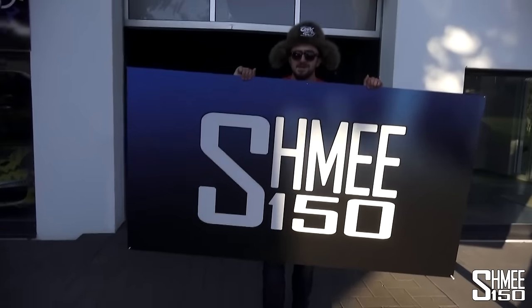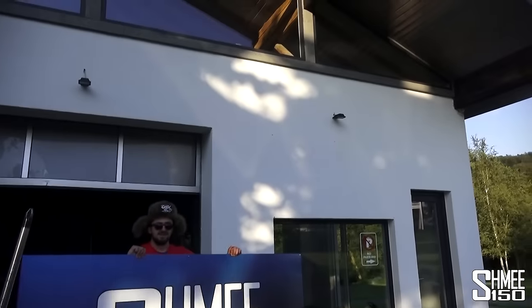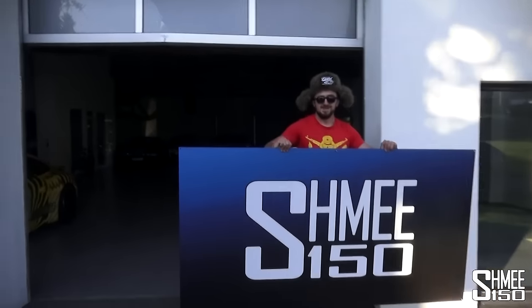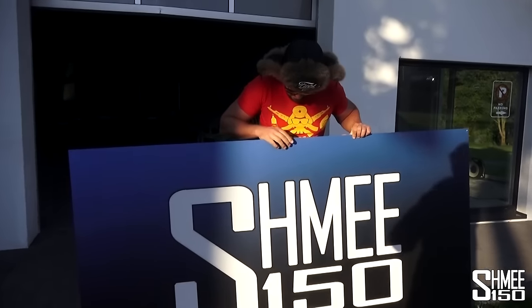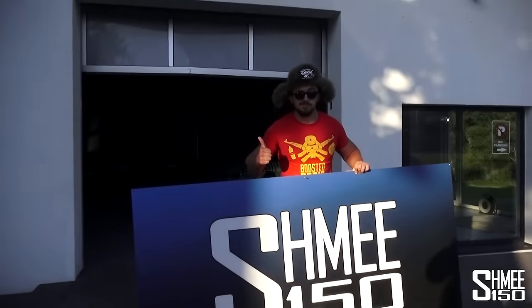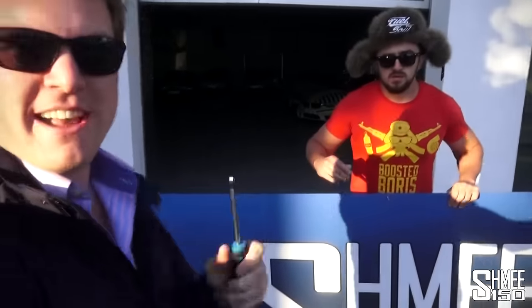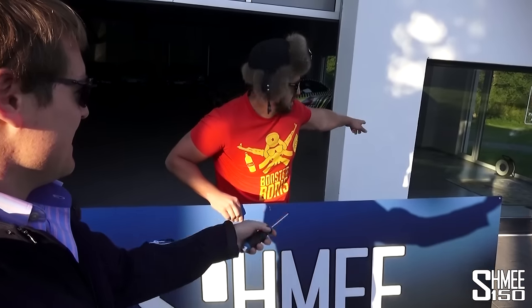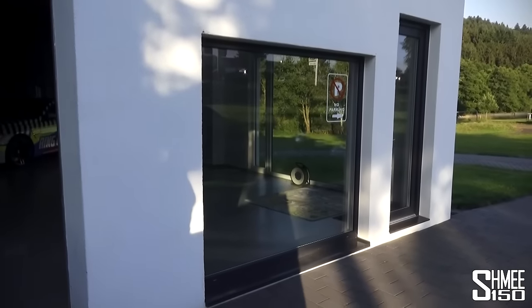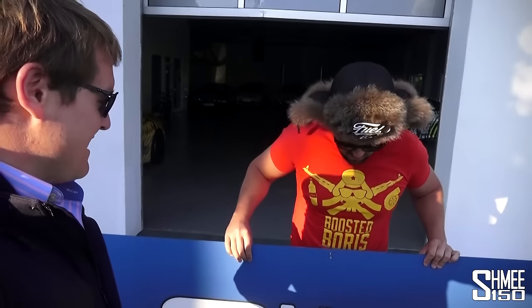The Shmi Garage sign goes up. Boris holds it up for the camera under the Ring Garage signage. They'll put the cars in once the sign is mounted - the plan is to park the LT behind the glass window right underneath the Shmi logo. They'll put this up and then the truck's coming too, so they can get all the cars in.